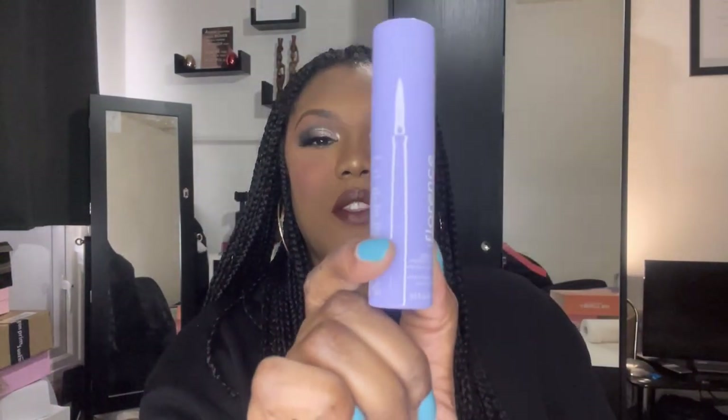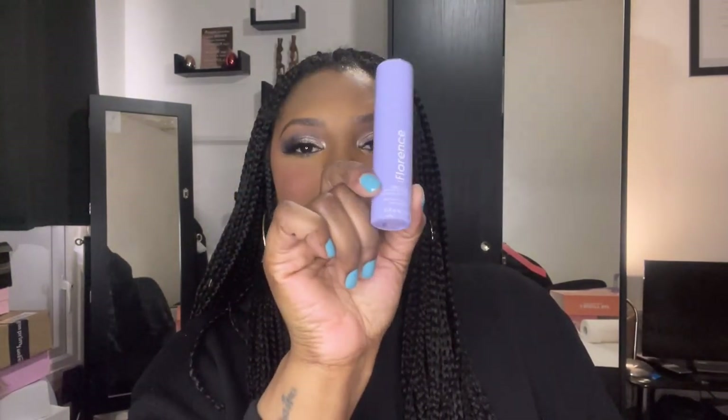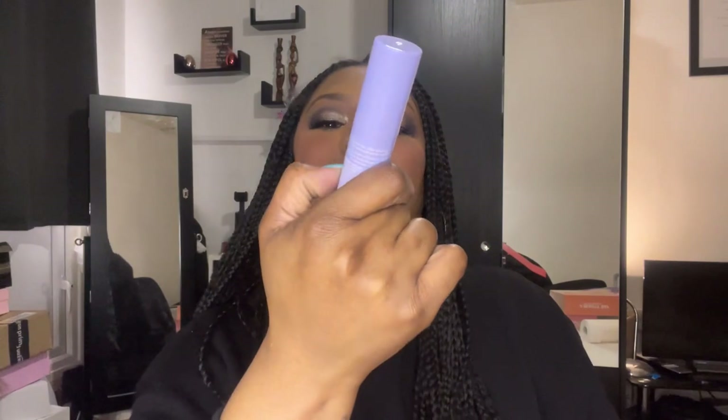Next we have this Florence by Mills Zero Chill makeup setting spray. I've never tried anything by this brand but I've heard good things — I think it's rather expensive. It doesn't actually say if it's a matte or a hydrating spray, so I'll have to check that out. Let's see what the spray's like — it has a fresh smell, doesn't smell bad.